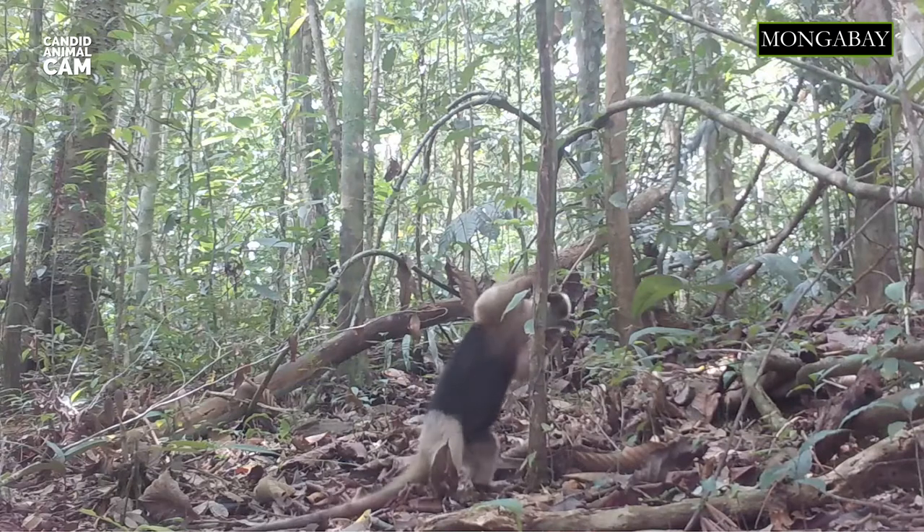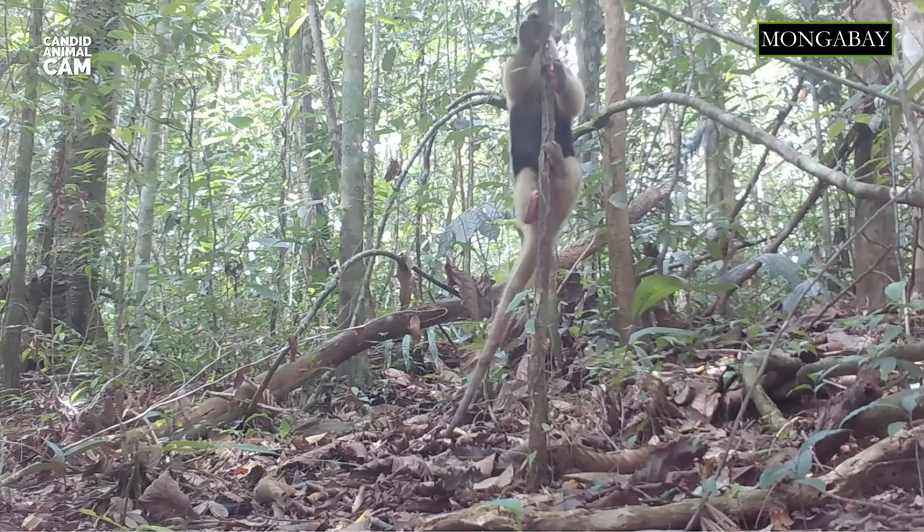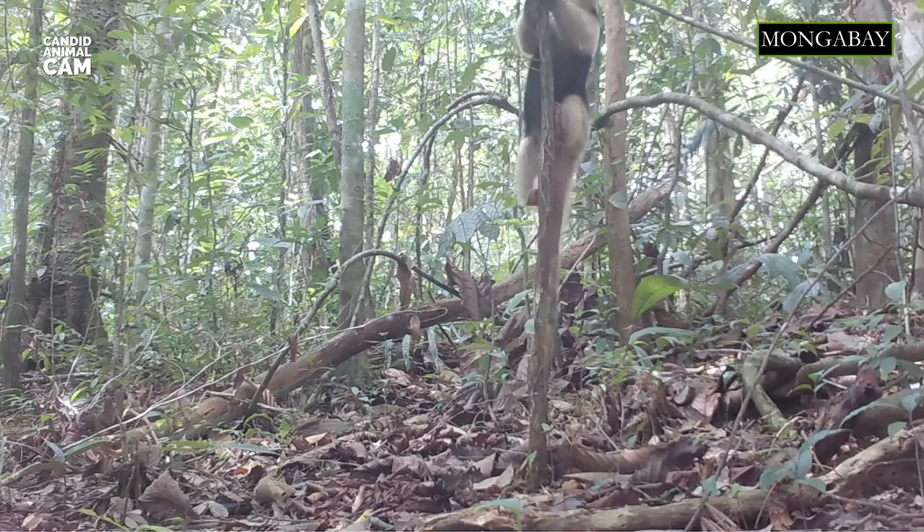Northern tamanduas are mainly nocturnal but are sometimes active during the day. They are active for about 8 hours each day, spending the rest of the time sheltering in hollow trees or burrows of other animals.